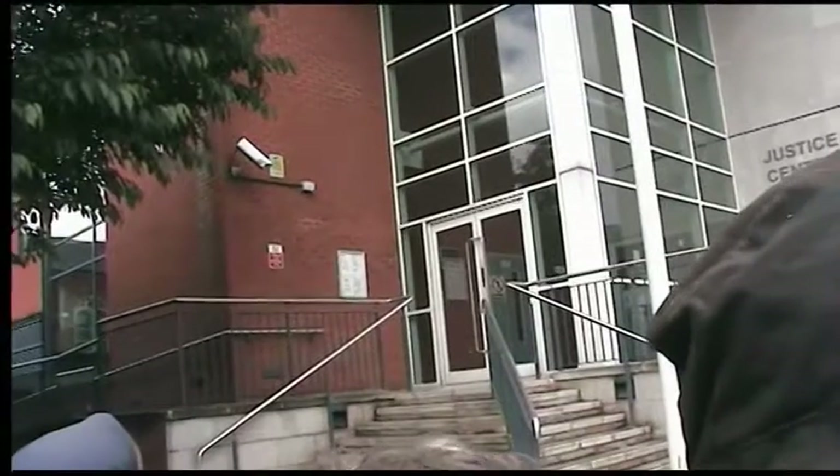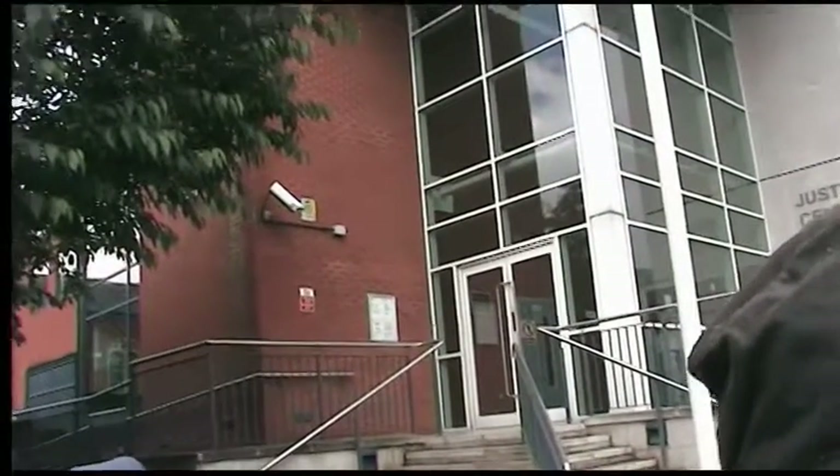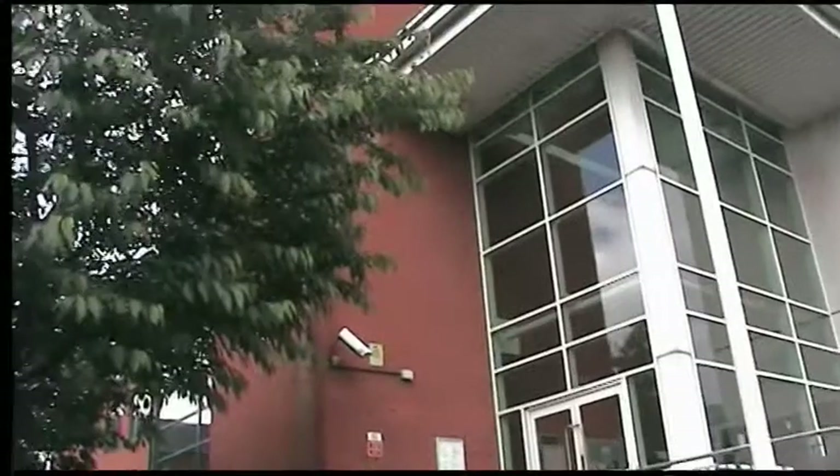It doesn't look like it's weathering particularly well, does it? 2001, HBG.